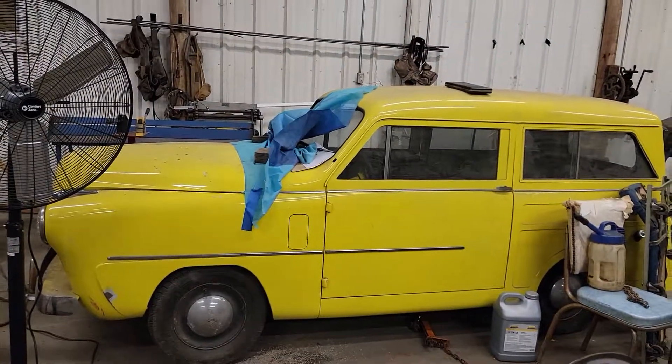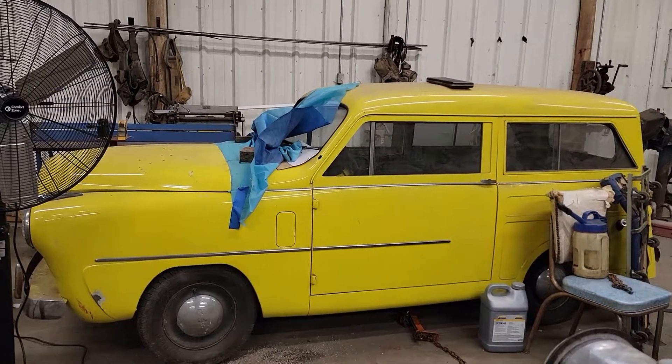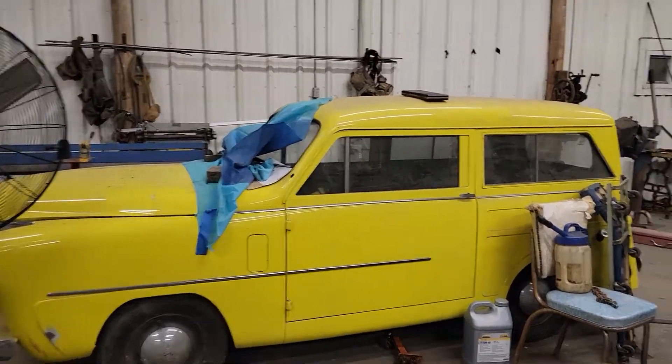That's my dad's '51 Crosley wagon that someday will move. It's a banana-colored clown car as far as I'm concerned.